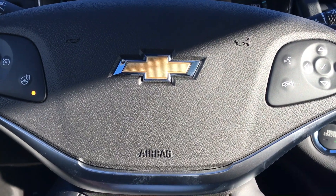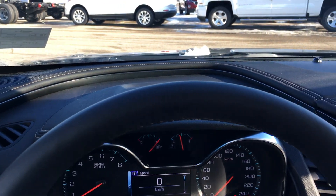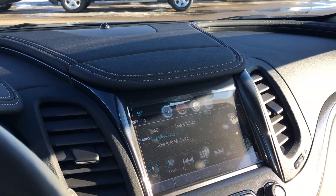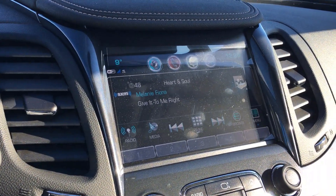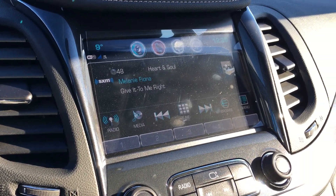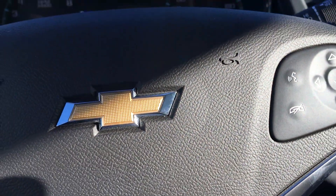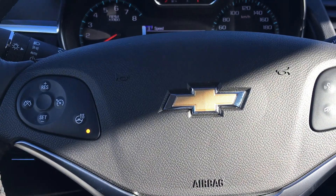Inside the Impala you see a very driver-focused interior, as well as a nice large touchscreen infotainment system. The interior of the vehicle is finished with a nice leather interior, thanks to the LT leather package, which gives a premier trim finish without the premier cost.